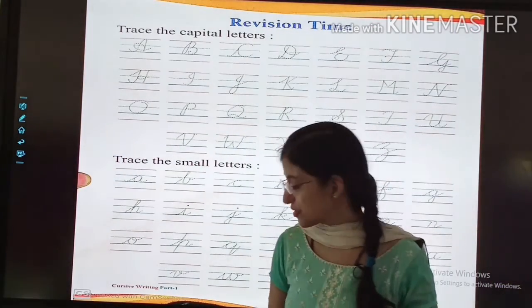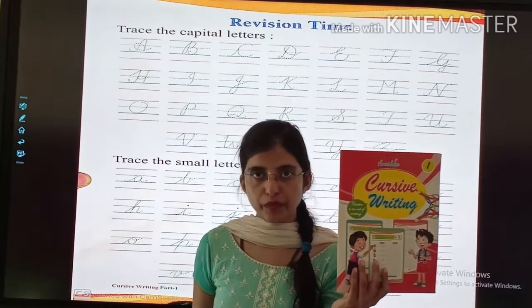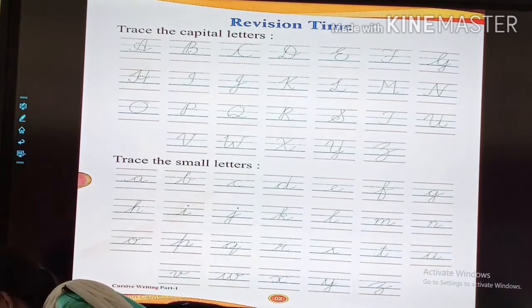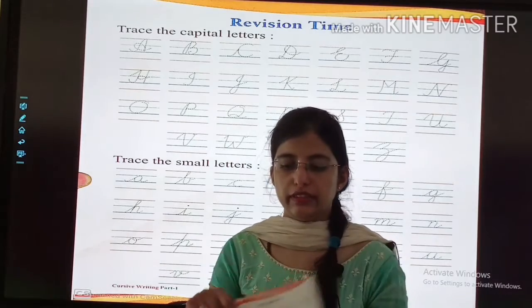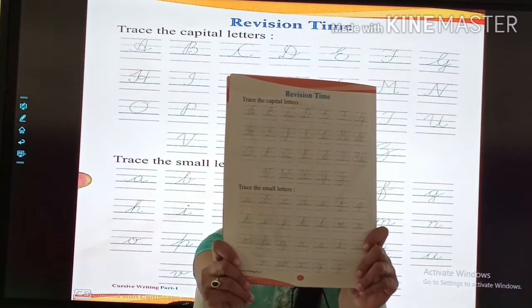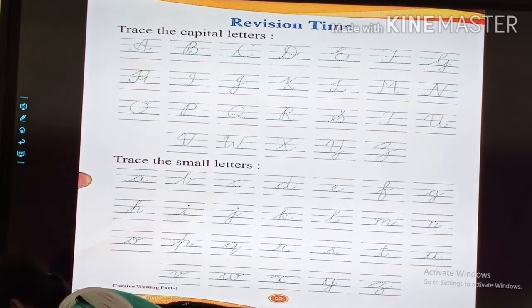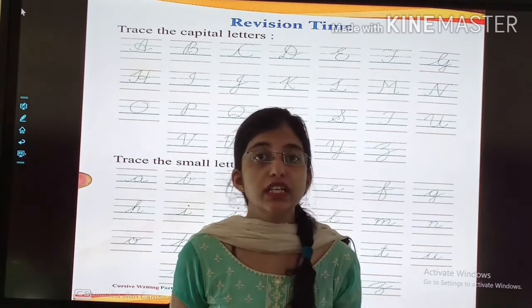Now take out your textbook. Check out this textbook and open page number 2. Here it is — page number 2. Now we will trace the capital letters.